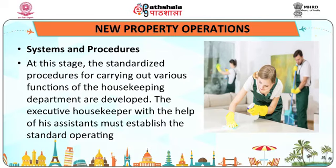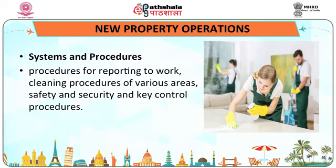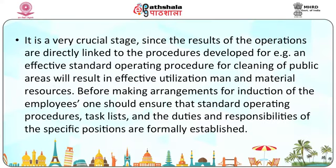Systems and procedures: at this stage, standardized procedures for carrying out various functions of the housekeeping department are developed. The executive housekeeper, with the help of assistants, must establish standard operating procedures for reporting to work, cleaning procedures of various areas, safety and security, and key control procedures. This is a very crucial stage since the results of operations are directly linked to the procedures developed. Before making arrangements for induction of employees, one should ensure that SOPs, task lists, and duties and responsibilities of specific positions are formally established.